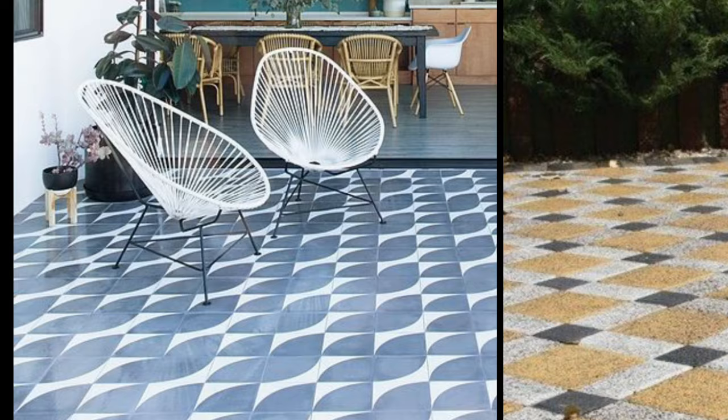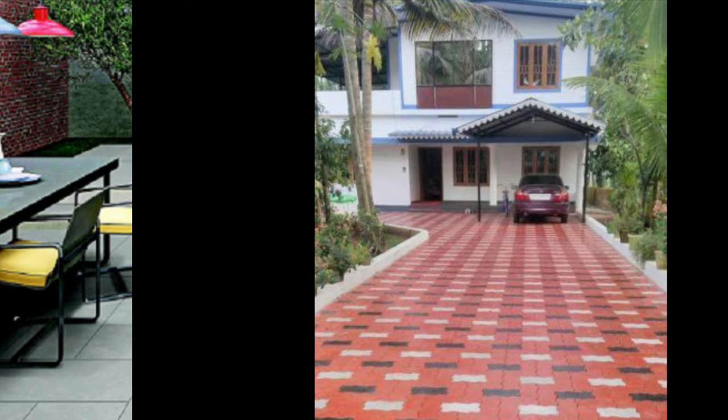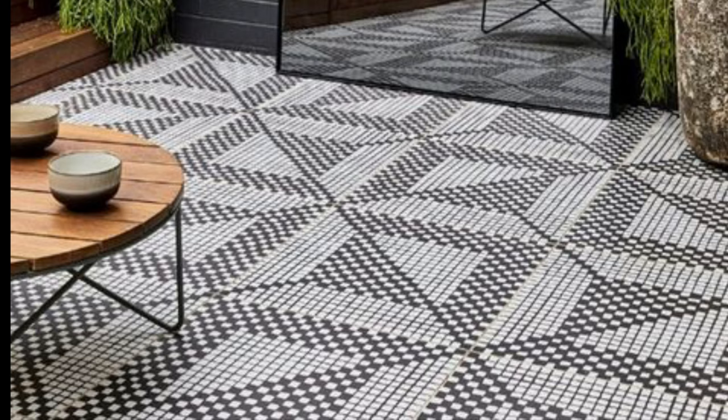Above all, their rough texture holds dirt and dust from getting inside your interiors. Exterior tiles come in a variety of materials and types. You may opt from the following types according to your exterior design requirements and budget.